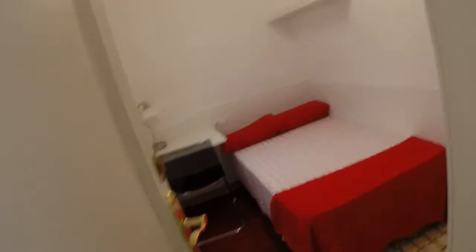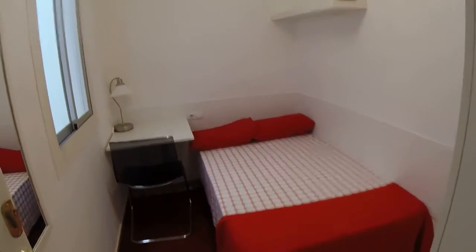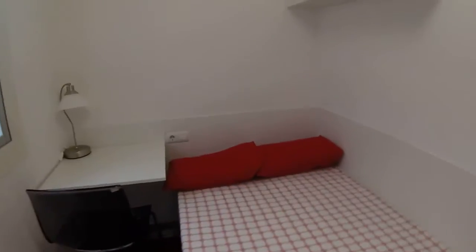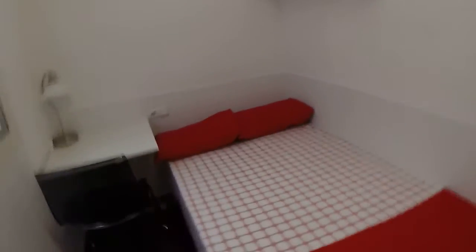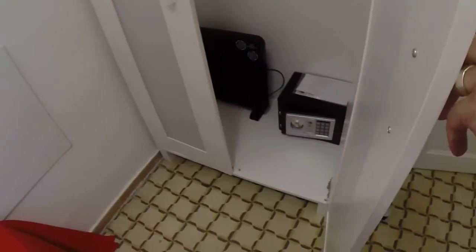Now I'm going to show you the bedrooms. Here's room number one. This is a single bed, but it has one meter five centimeters width — normally they are 90 centimeters, so this one has more width. This is a standalone wardrobe. All the rooms in this apartment have a safe, and they also include a fan and individual heater.